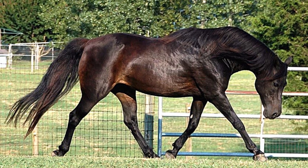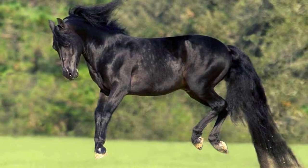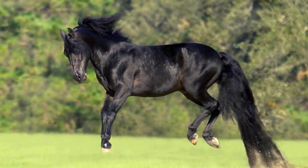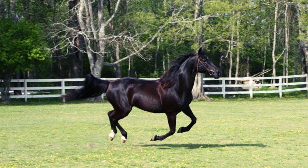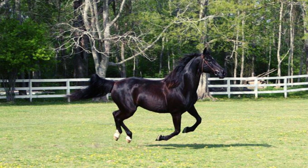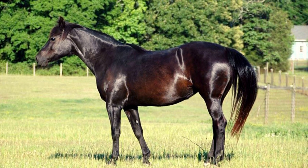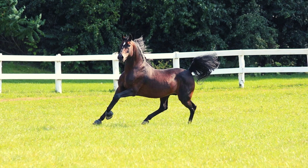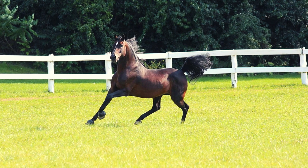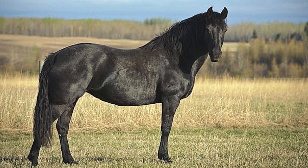The Morgan horse is one of the earliest American horse breeds that still exists today. They are easy to recognize from their prominent eyes, arched necks, and graceful movement that captivates horse lovers around the world. Morgan horses are famous for their people-loving attitude, intelligence, and gentle nature.